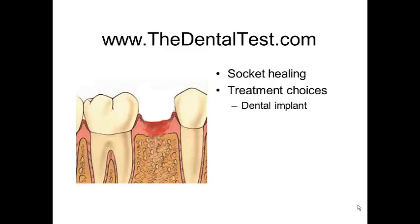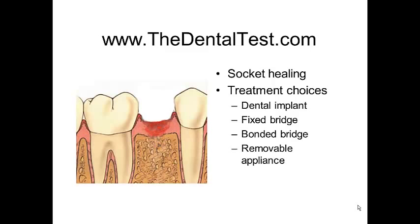Replace the missing tooth with a fixed bridge. A bonded bridge might be an option. A removable appliance. Or no replacement at all. And those will be the subjects of future videos, along with topics about gum disease.